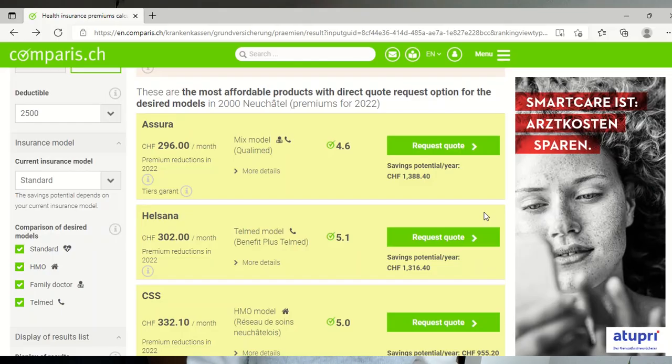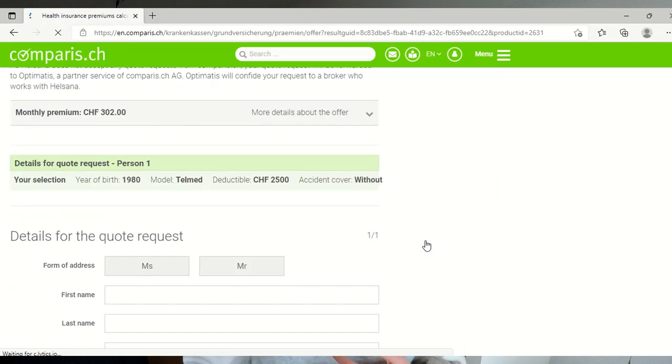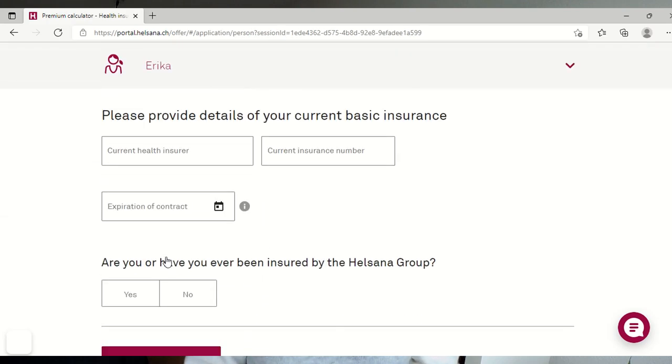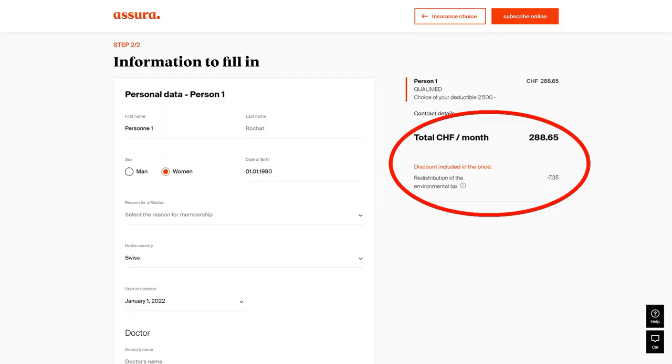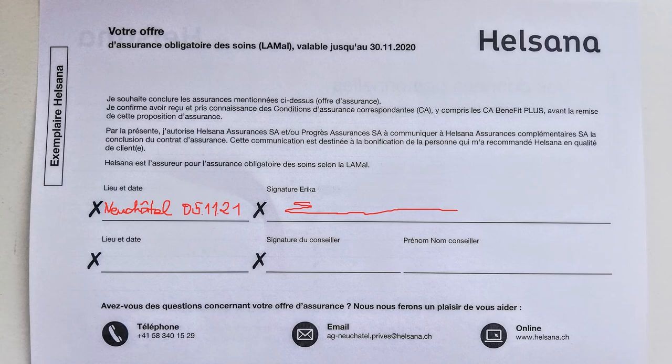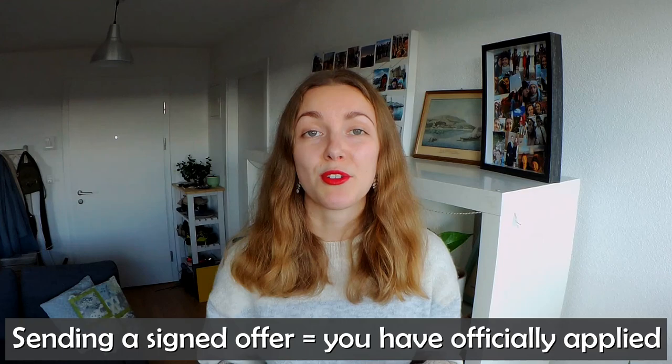Step four: sign up for the new insurance. Once you've picked an insurance, you can request a quote through Comparis and wait for the company to contact you, or — what I'd recommend — go directly to the insurance company's website and fill out the application form there. There's also the option of going into the office in person. Note that the monthly premium in your offer might be slightly different to what you saw on Comparis, likely because the insurer deducts the environmental fee you're entitled to. Whichever way you apply, you'll receive a form to sign and return — only after signing that paper can you say you've truly applied. It can take a week or two to receive the offer letter, so if you don't hear back, make sure to follow up. Once you sign up, your new insurer will contact your old insurance company to notify them of the change and transfer information about ongoing treatments.